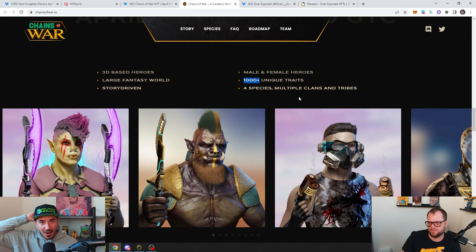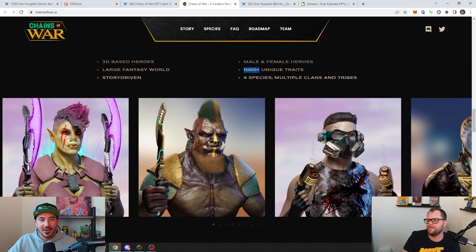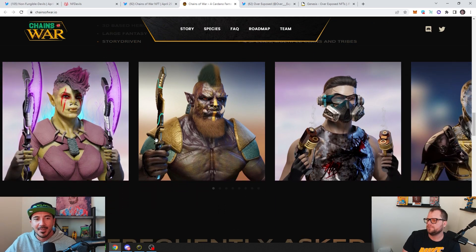A thousand-plus unique traits — that's nuts for Cardano, where you'll see something where they only have five shirts or you see the same thing coming out of their crown. There's that one product where everybody's got the wheat coming out. With a thousand unique traits, I think they're all going to look kind of different, kind of dissimilar.